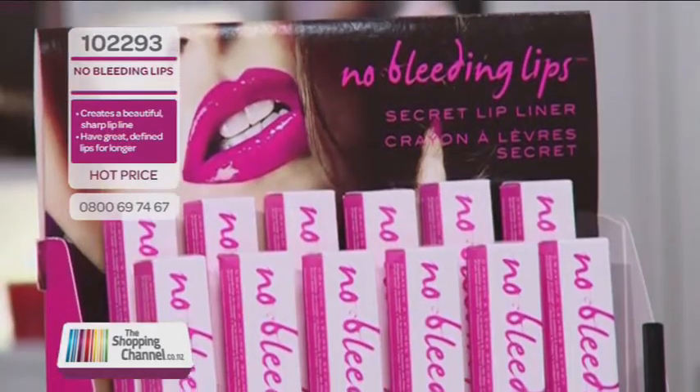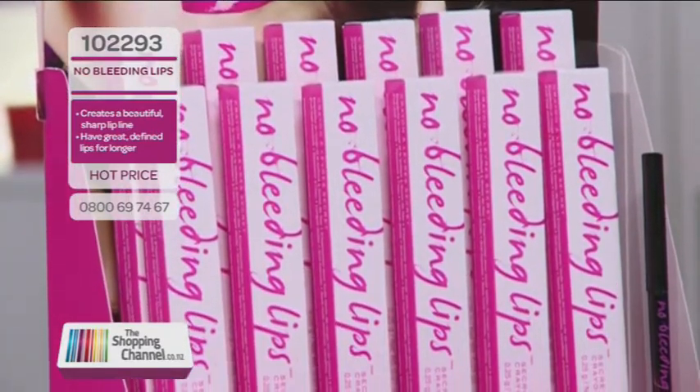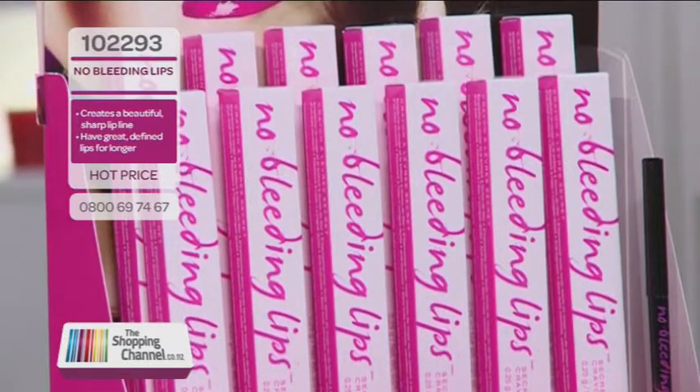So why does lipstick colour feather or bleed? As a makeup artist, this is probably one of the most frequent complaints I hear about. Lipstick colour bleeding, or as we refer to it, feathering, often happens in the creases of the mouth, and it's usually down to a lack of prep work. So I'm going to show you how to prep your lips properly today.